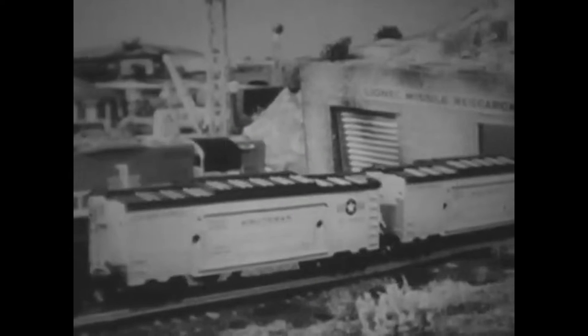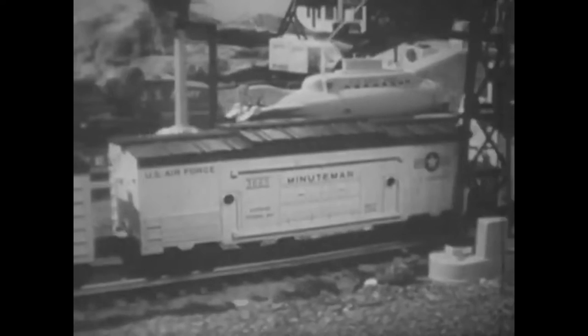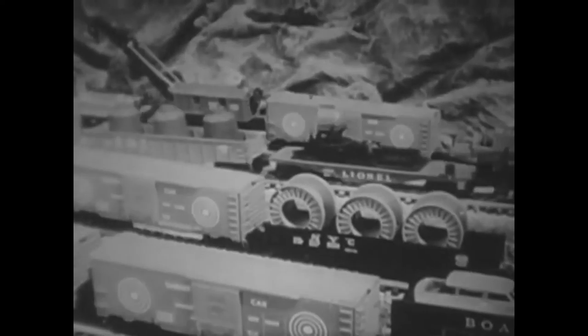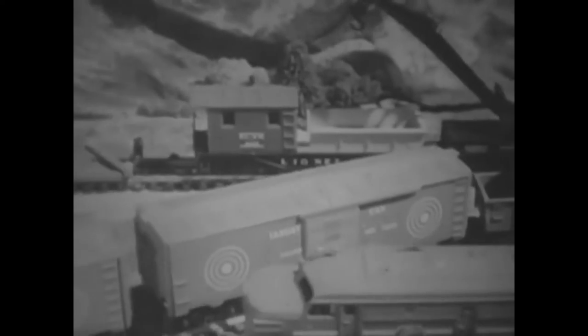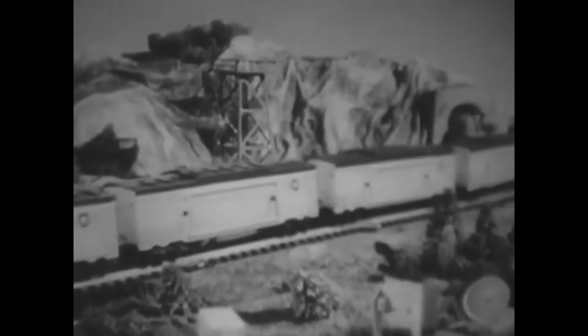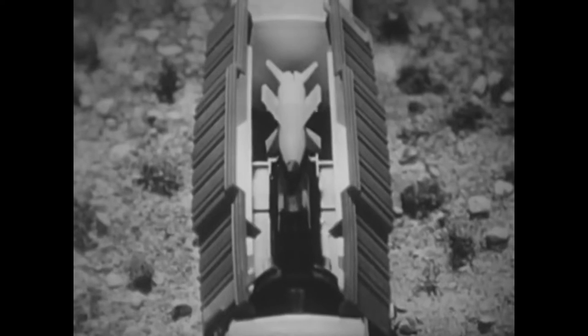The number 3665 Minuteman car differed from its fellow missile cars not only in the means of launching its payload via a hidden boxcar compartment rather than an open flat car, but the name was also significant. While the other cars were simply missile cars or IRBM cars named after a class of weapon, only the Minuteman car displayed the name of an actual U.S. Air Force weapon system — the Minuteman ICBM, or Intercontinental Ballistic Missile.